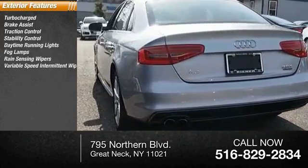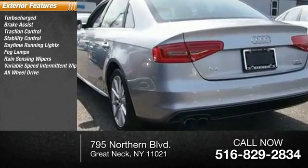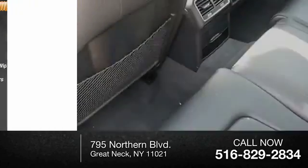Rain Sensing Wipers, Variable Speed Intermittent Wipers, All-Wheel Drive, Integrated Turn Signal Mirrors.